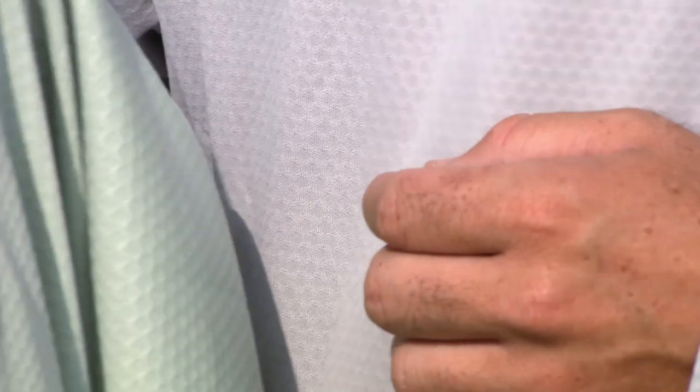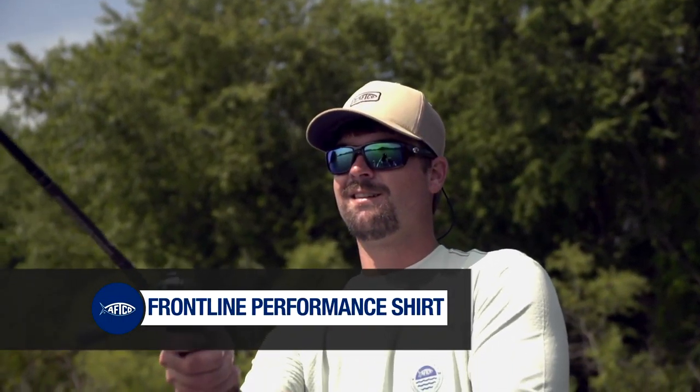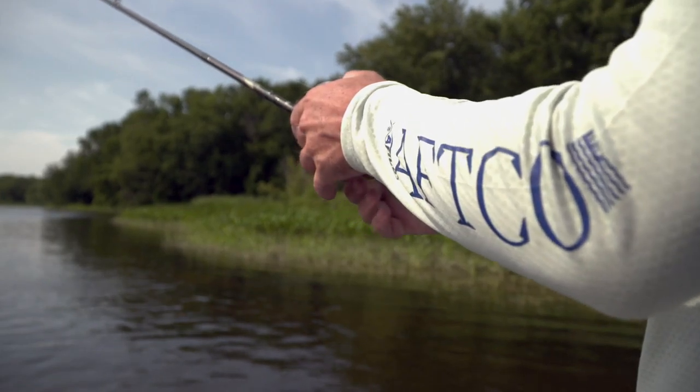Hey guys, I'm wearing the new Frontline Performance shirt from AFCO and it features Aerodobby technology that's going to help with your moisture wicking and keep you cooler longer.